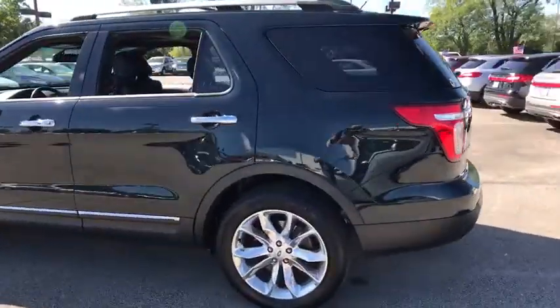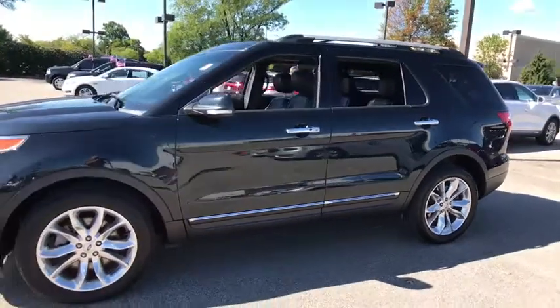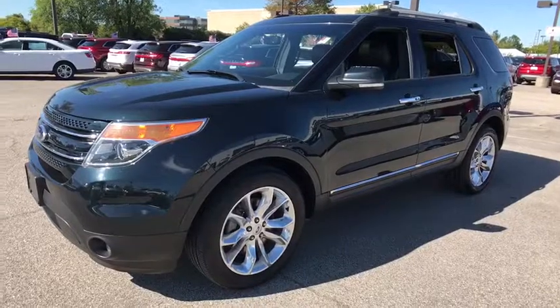The 2014 Ford Explorer. You've got a lot of capabilities to call on in a Ford Explorer. Don't underestimate your choices. This vehicle has less than 85,000 miles.